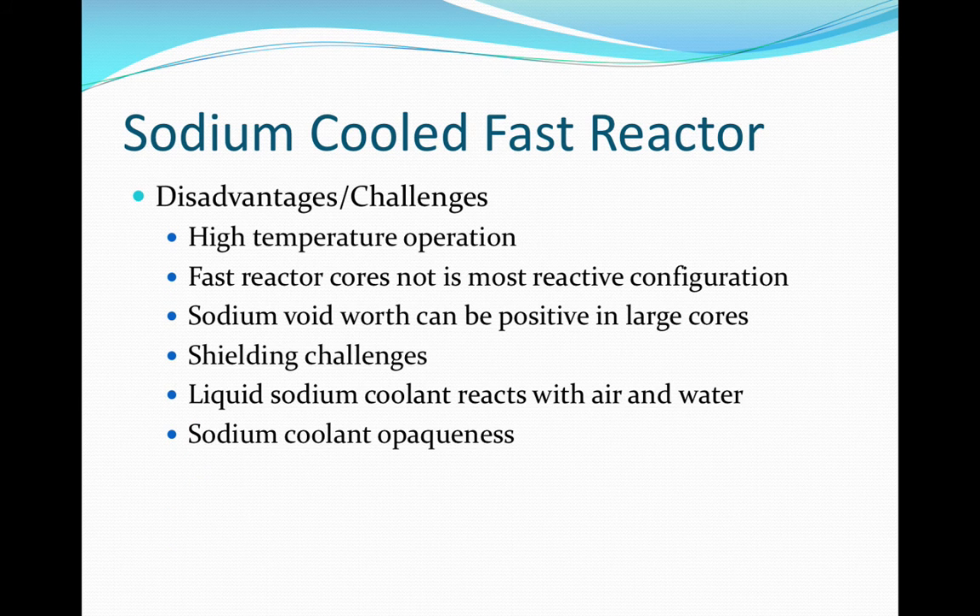While the high outlet temperature allows for greater efficiency, operating temperatures of 500 degrees centigrade present a concern for materials. Fast cores are not in their most reactive configurations, therefore must ensure that re-criticality doesn't occur. The fast neutron spectrum also presents a shielding challenge, and with the potential for sodium reactions, the system must be maintained leak-tight. Sodium clarity could also affect inspections and maintenance on particular pieces of equipment.